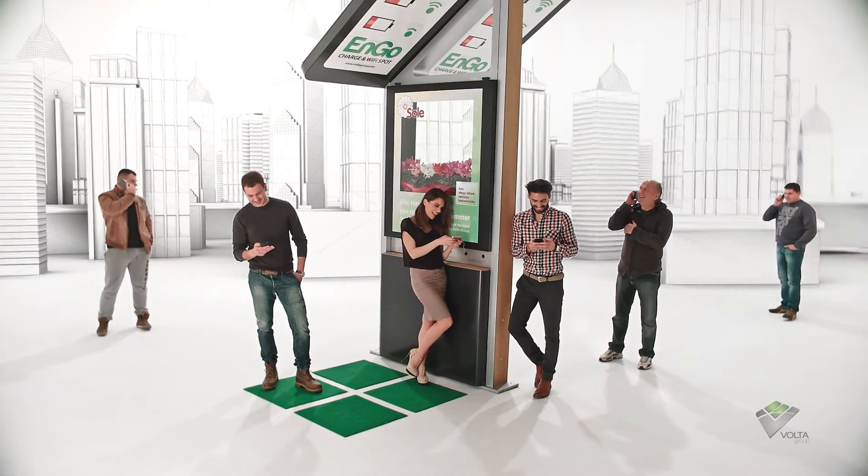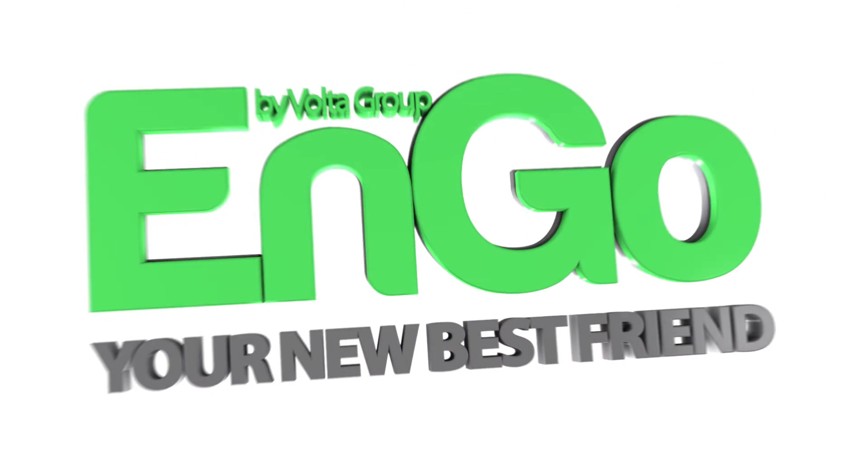Smart solutions for smart cities. Welcome to the future. Welcome to ENGO, your new best friend.